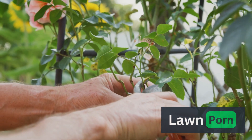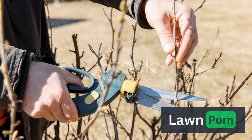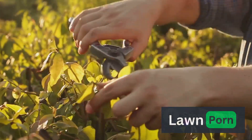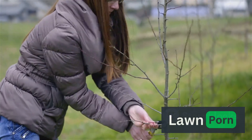Pruning is not just about aesthetics — it's a crucial aspect of plant health and productivity. Master gardeners know when and how to prune for optimal growth. Regular pruning helps control size, shape, and encourages the development of strong branches. Removing dead or diseased growth also prevents the spread of infections.